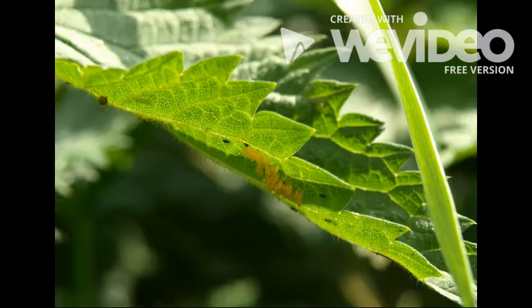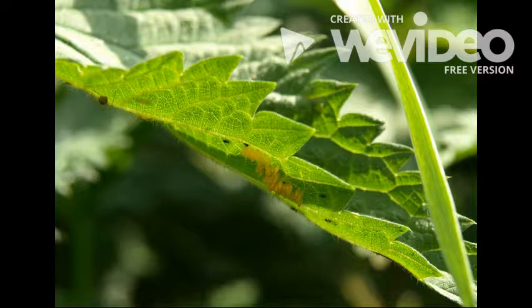First, they begin as eggs — small, small yellow eggs. A week after mom ladybugs lay their eggs on leaves, they hatch.